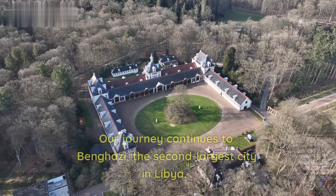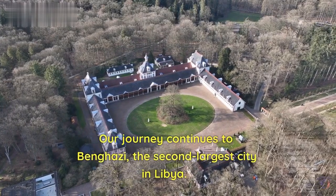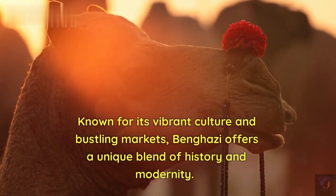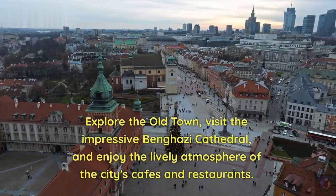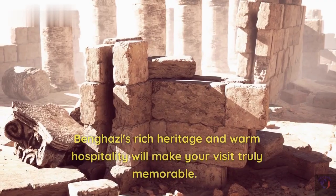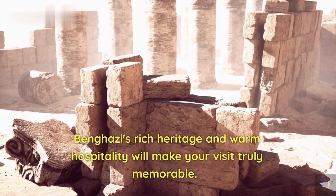Sixth destination. Our journey continues to Benghazi, the second-largest city in Libya. Known for its vibrant culture and bustling markets, Benghazi offers a unique blend of history and modernity. Explore the old town, visit the impressive Benghazi Cathedral, and enjoy the lively atmosphere of the city's cafes and restaurants. Benghazi's rich heritage and warm hospitality will make your visit truly memorable.